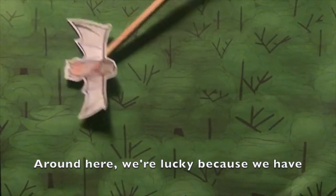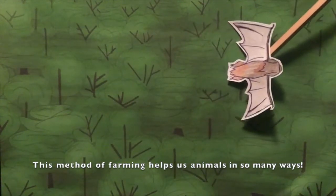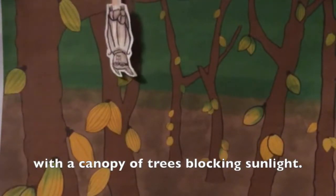Around here, we're lucky because we have humans who grow their cocoa on shady farms rather than sunny ones. This method of farming helps us animals in so many ways. As you can see, the cocoa plants are growing freely with a canopy of trees blocking sunlight.